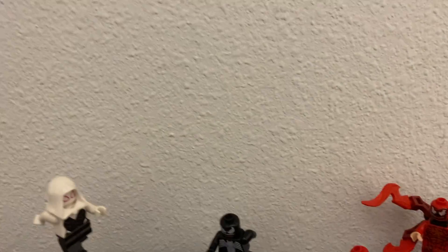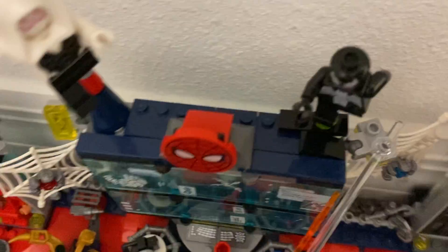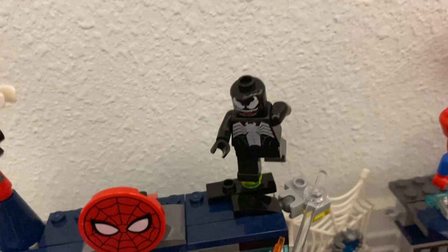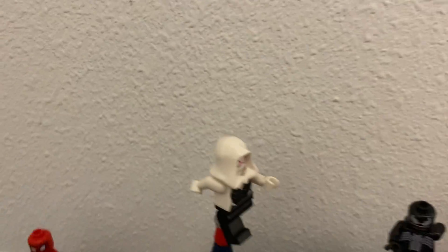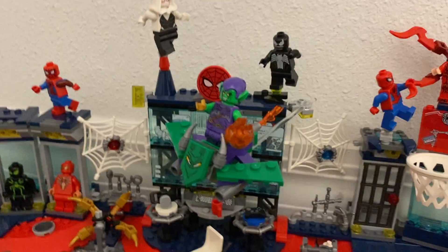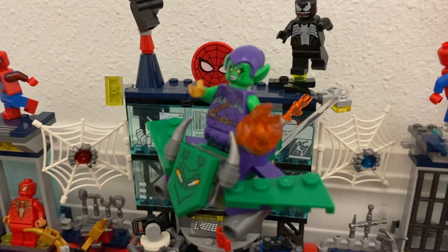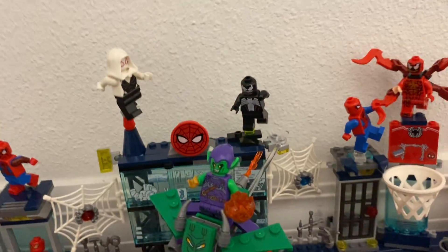We also have a little spider face right here. On top of it we have Venom running to attack Gwen with symbiote all over, with a green dot under his leg. Then we have Spider-Gwen — I added this to make her jump look realistic.